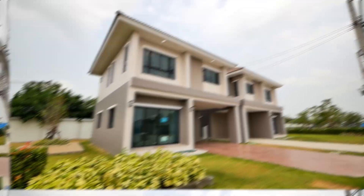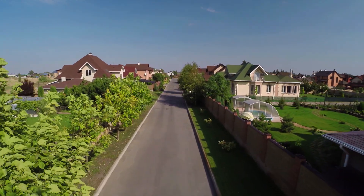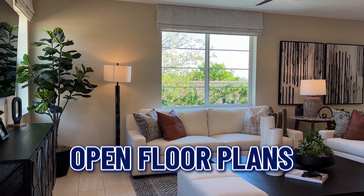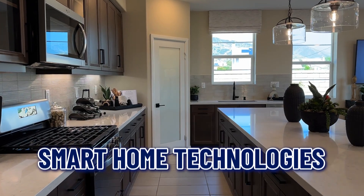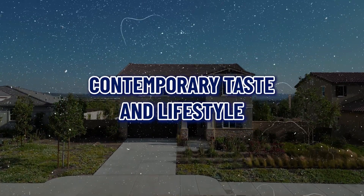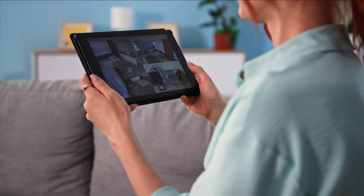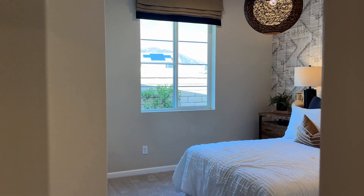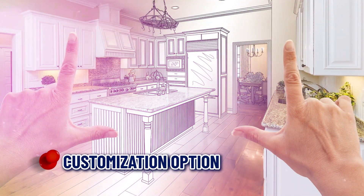Number one: modern design and amenities. New construction homes are built with the latest design trends and modern amenities — from open floor plans and high ceilings to energy-efficient windows and smart home technologies. These homes are designed to meet contemporary tastes and lifestyles. You can enjoy the convenience of features like built-in charging stations, advanced security systems, and integrated home automation right from the start.